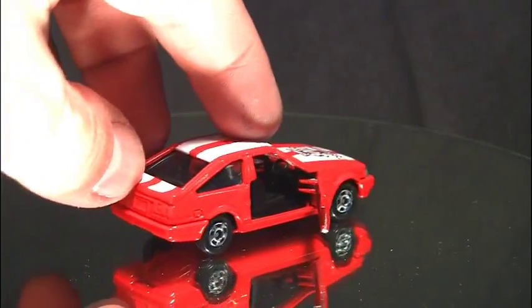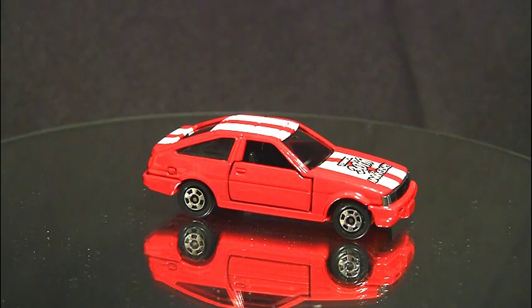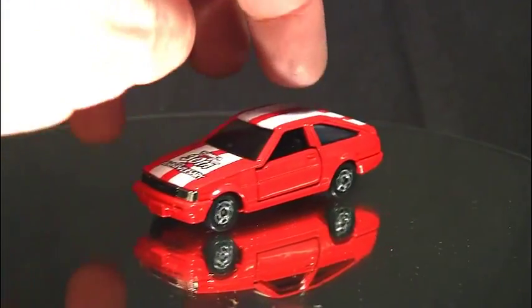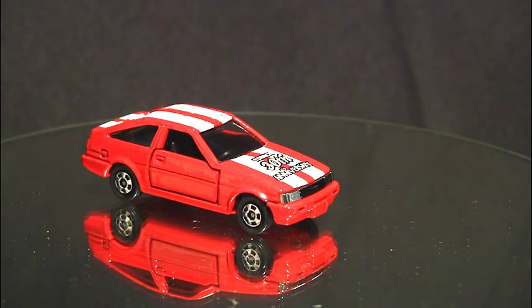The doors do open, has a nice black interior, and you'll see the steering wheel on the right because this is a Japanese domestic car. This is going to be the last of my Tomica reviews — they're really short and sweet. If you want to see more automotive collectibles from Japan, just let me know and I'll keep making them. Thanks for watching, bye bye!